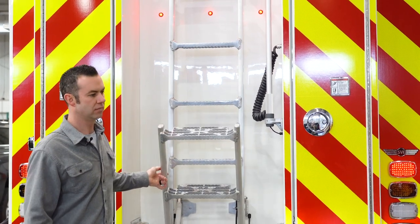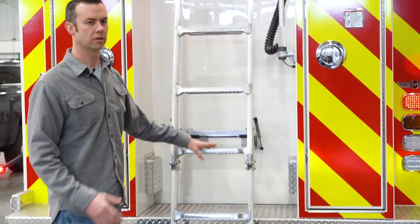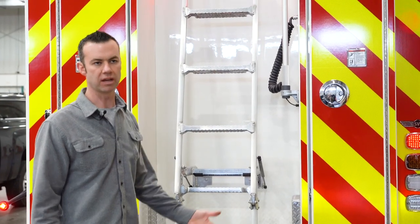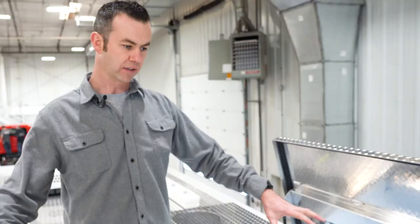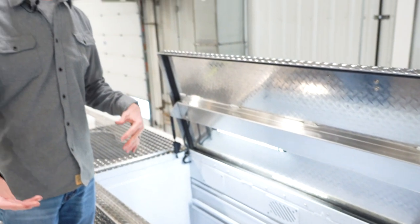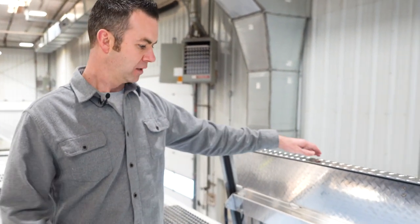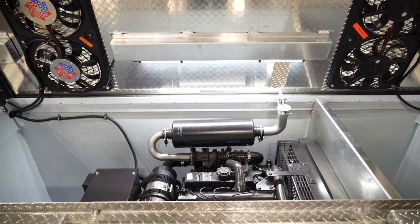We chose to put the ladder in the middle — our current rigs have them on the back, but this placement is much safer for bringing equipment down, since some of the equipment up top is fairly heavy. We call these the coffin compartments; we keep long-handle tools like brooms, shovels, and absorbent on either side, and we plan on utilizing that same layout here as well.